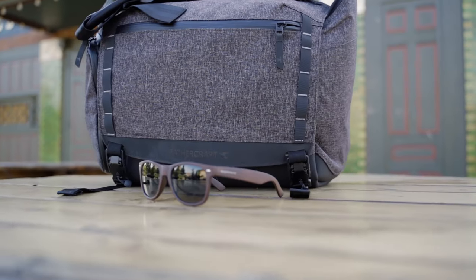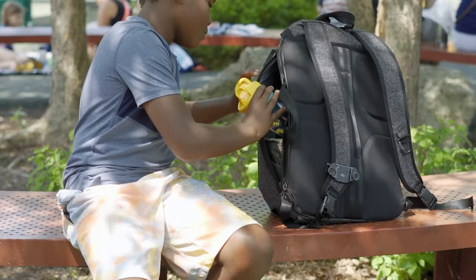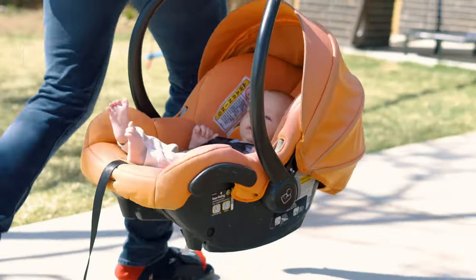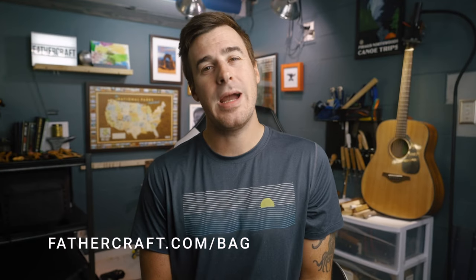Just a quick plug for our bag — a bag unlike any other for dads out there. This is really why I don't call it a diaper bag: there's more to parenting and being outdoors with your kids than just changing diapers. You can wear it as a backpack or a messenger bag, and it comes with two super slick removable inserts. There's nothing like it out there, so if you want to check it out head to fathercraft.com/bag — there's a pre-order going on right now with limited availability.